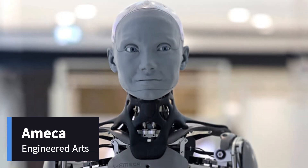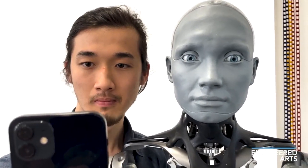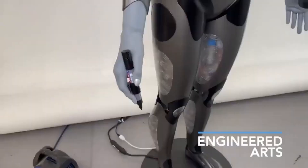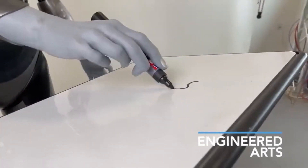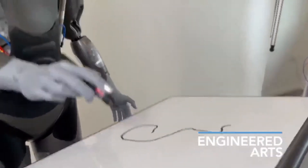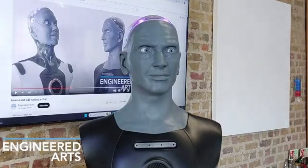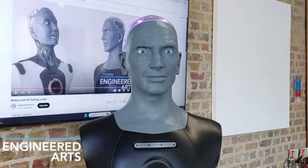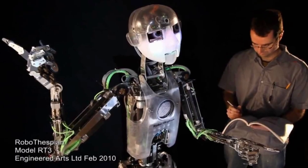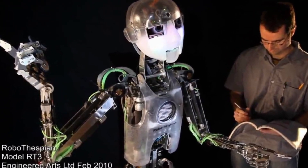Emeka — the face of the future. Developed by Engineered Arts, a robotics company based in the United Kingdom, Emeka is one of the most realistic humanoid robots ever created. The project started in 2021, and the first time the world got a glimpse of Emeka was at CES 2022 in Las Vegas. With its hyper-realistic facial expressions and ability to engage in AI-powered conversations, it made a lasting impression.